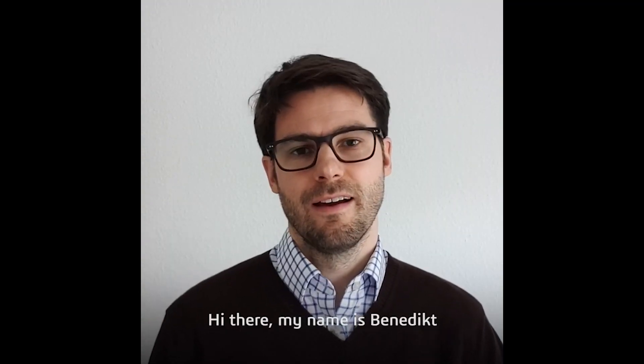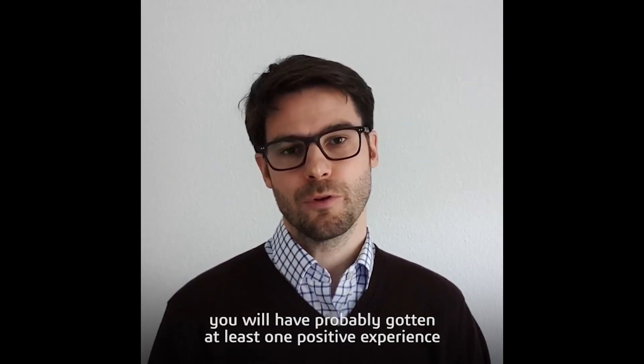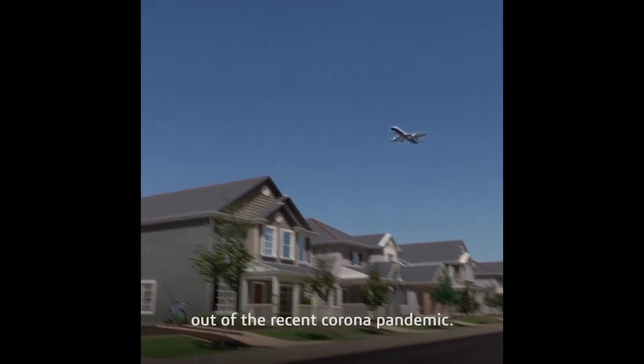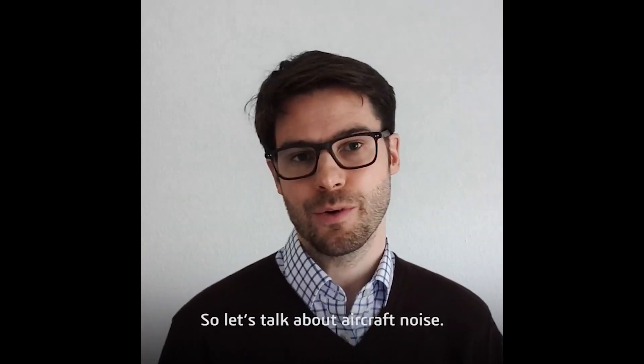Hi there, my name is Benedikt. And if you, like me, live close to the flight path of your local airport, you would have probably gotten at least one positive experience out of the recent corona pandemic. And that is the sudden quiet that came when all air traffic had to be stopped. So let's talk about aircraft noise.